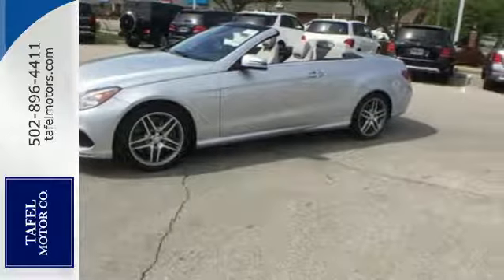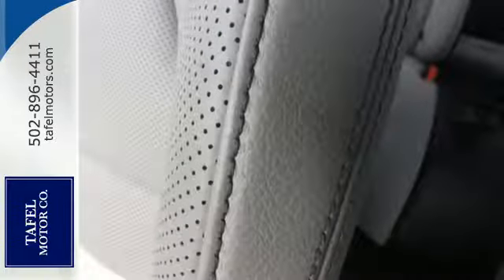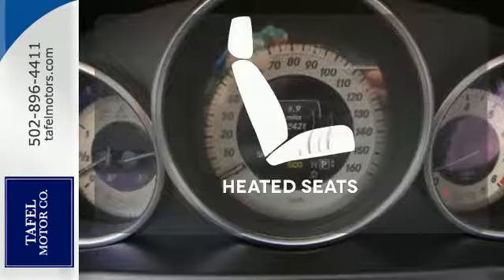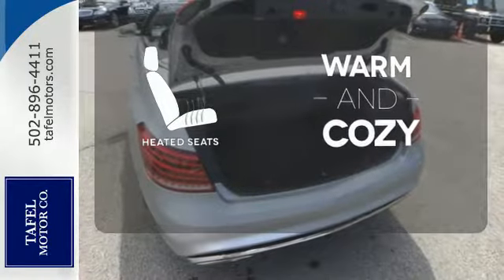Inside, it includes climate control, driver memory settings, a garage door transmitter, multiple airbags, and an auto tilt-away steering wheel. Wrap yourself in the comfort of heated seats.